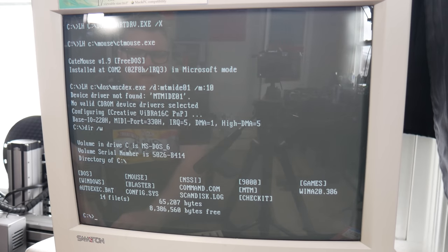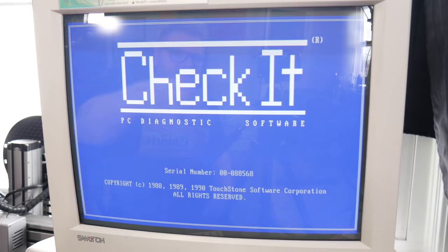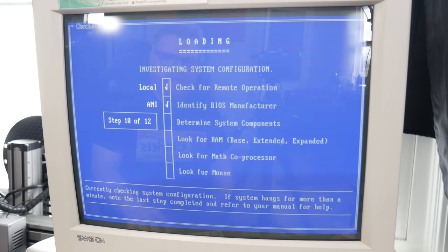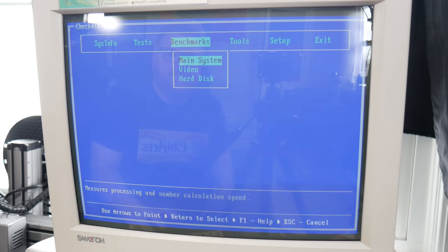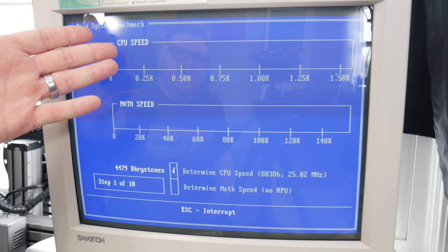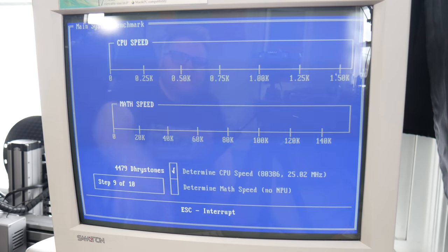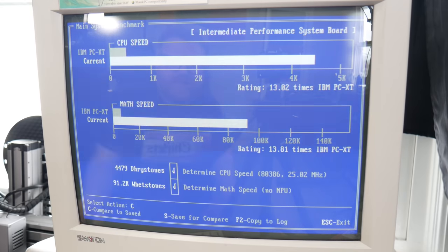He pre-loaded the entire hard drive — 80 megabytes, completely full — which isn't great because I have no room to add my own stuff. But he did load nice software. If I go CD CheckIt, it loads a diagnostic and benchmark program. Running the main system benchmark, we can see the CPU speed. We're at 25 MHz with an 80 megabyte hard drive and 13 times faster than an IBM PC XT.